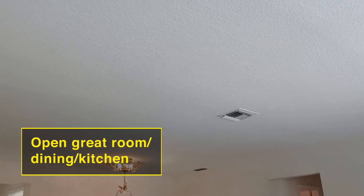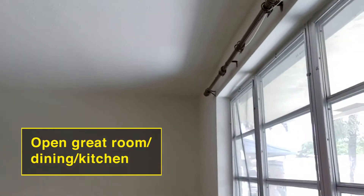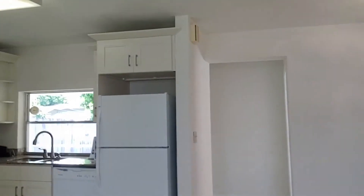Look at that open floor plan — pretty open here. Great room, dining room, and kitchen.